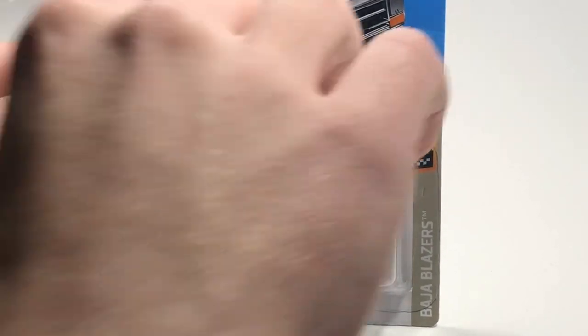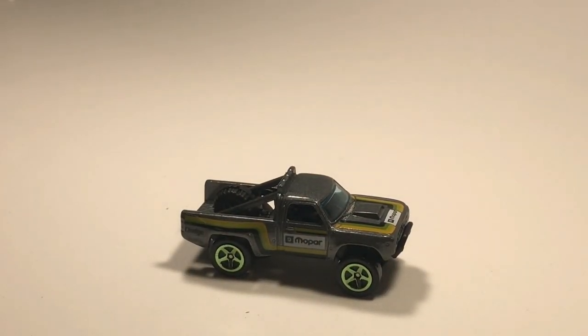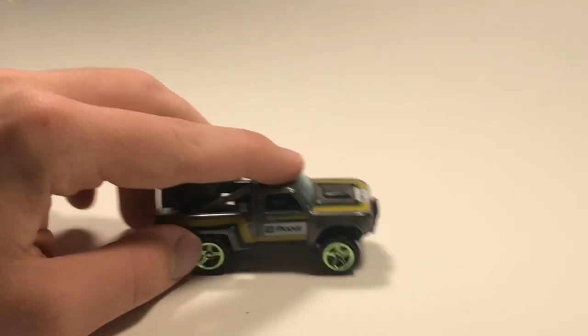Now we have the car everyone's probably going to choose - we have the '87 Dodge D100 in gunmetal gray. This thing was King of the Hill all the way up until last race when the dinosaur car took its place, so hopefully the Dodge can redeem itself. This is going to be quick - a lot of people are going to choose this car, so if you want to choose it, all you gotta do is comment down below.